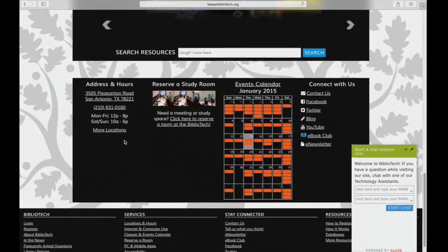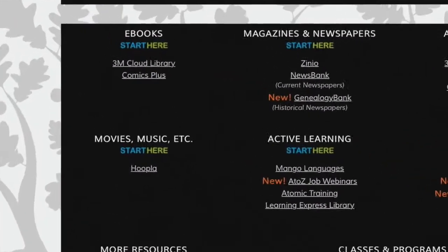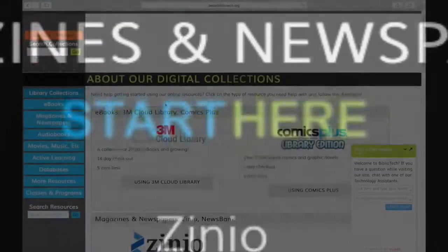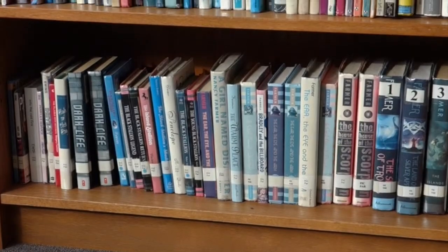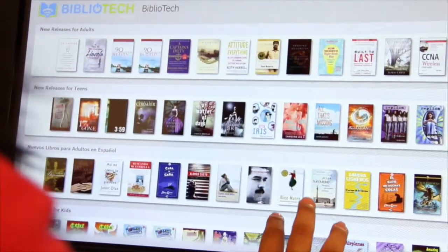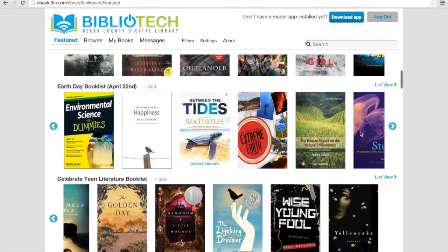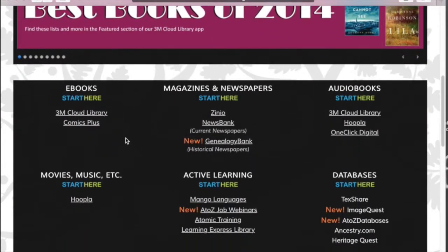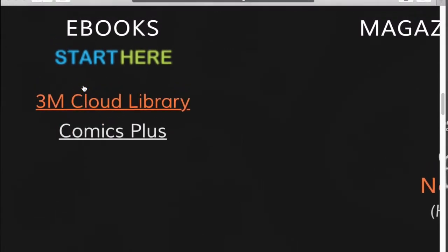Let's move back to the middle of the screen where we have all of our content. We have a few headers like e-books, magazines and newspapers, and you can click on "start here" to get more information. The core of any library is their books — with the digital library, it is no different. We have thousands of e-books and we are always adding more through 3M Cloud Library. From BexarBibliotech.org, scroll down towards the center of the screen and under e-books, click on 3M Cloud Library.